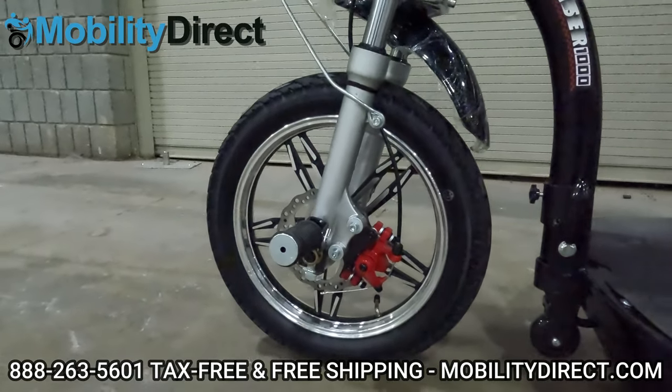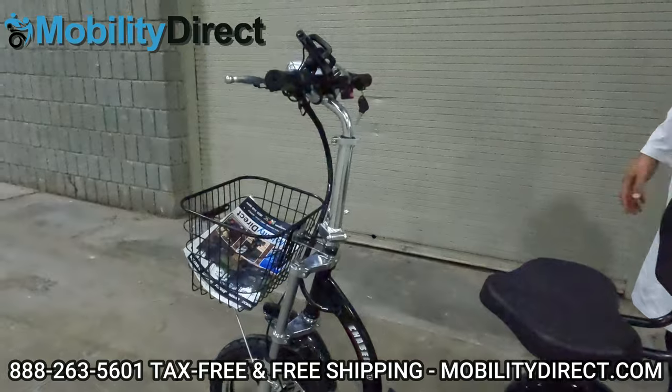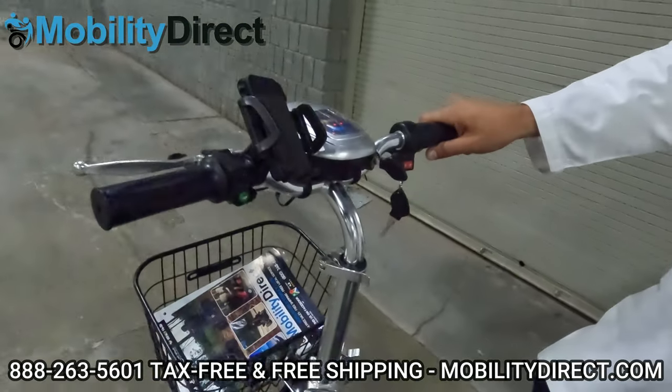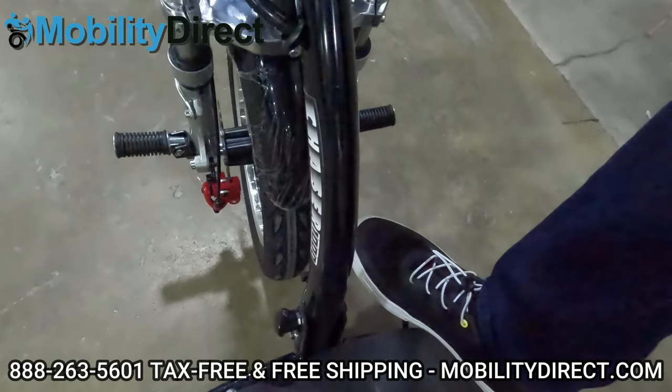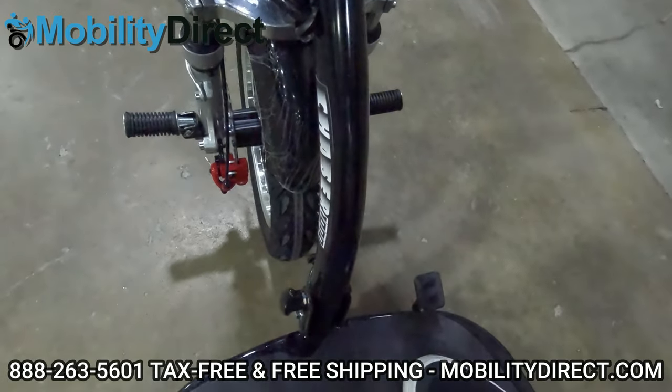Very good for traction. It's got front and rear brakes. The rear brake has a pedal right here, which is conveniently located on the floorboard. And if you slam that thing down, you're going to see it stops really quick.